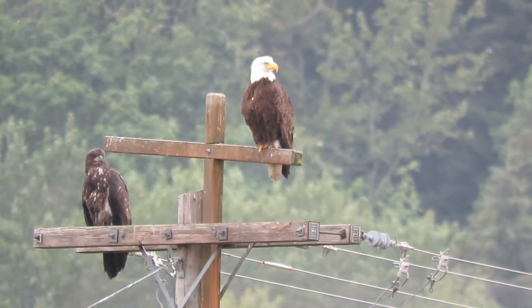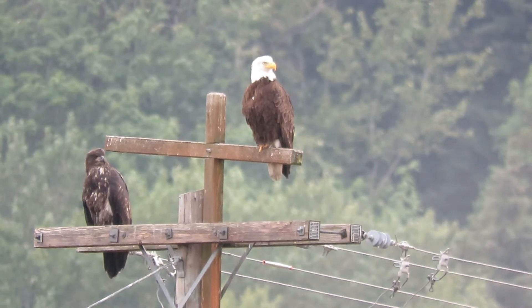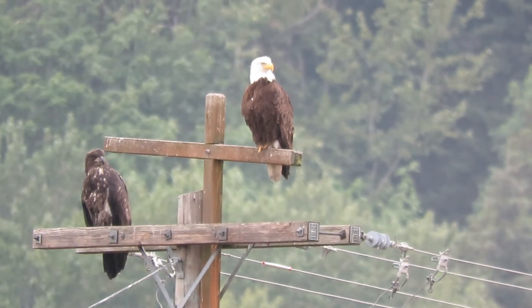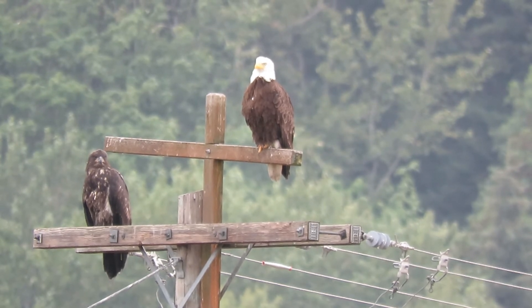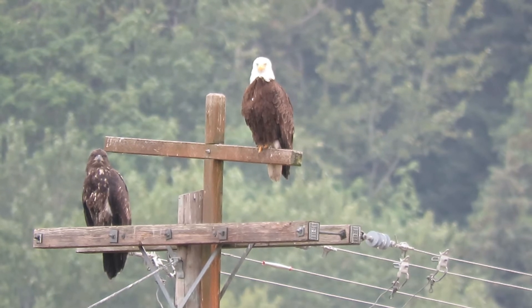They're enjoying the cool weather. We have documented their nest in the past, but like I say, they've moved. They're up in the trees on the hill. We know about where the nest is, but you can't get close to it.